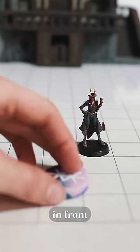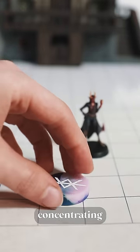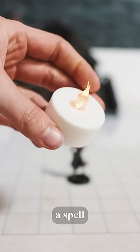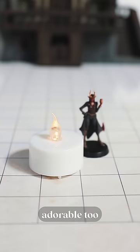Second, put a token in front of the player. Flip a coin to heads when concentrating and tails when not. My favorite tip was to use battery-operated tea lights, turned on when you're concentrating on a spell. Not only is it easy to notice, but it's adorable too.